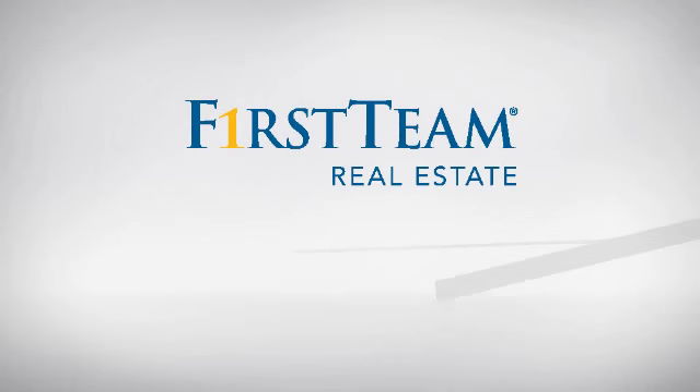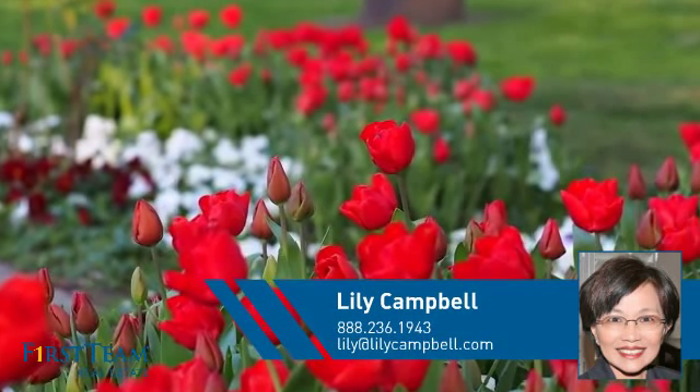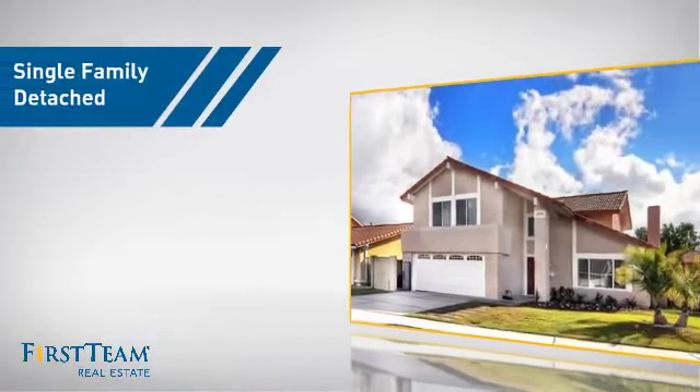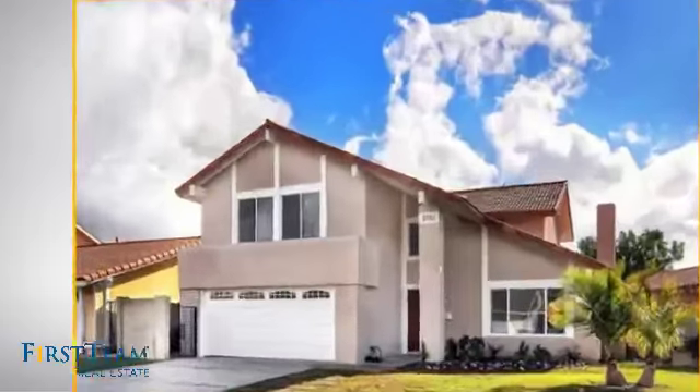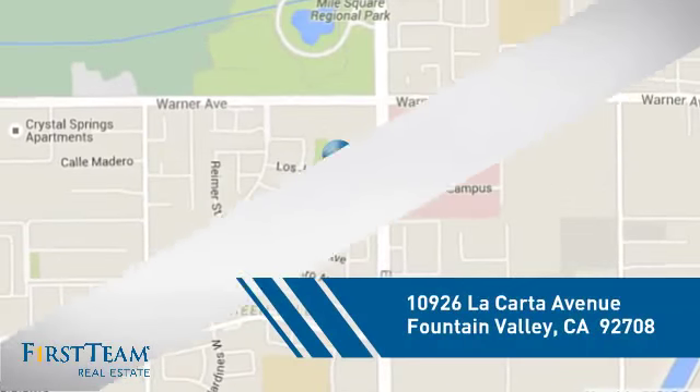At First Team Real Estate, you'll find a place you'll feel right at home in. This video is brought to you by your real estate agent, Lilly. This home is a great choice for those looking for comfort, convenience and the privacy of their own home. And it's located in this area.